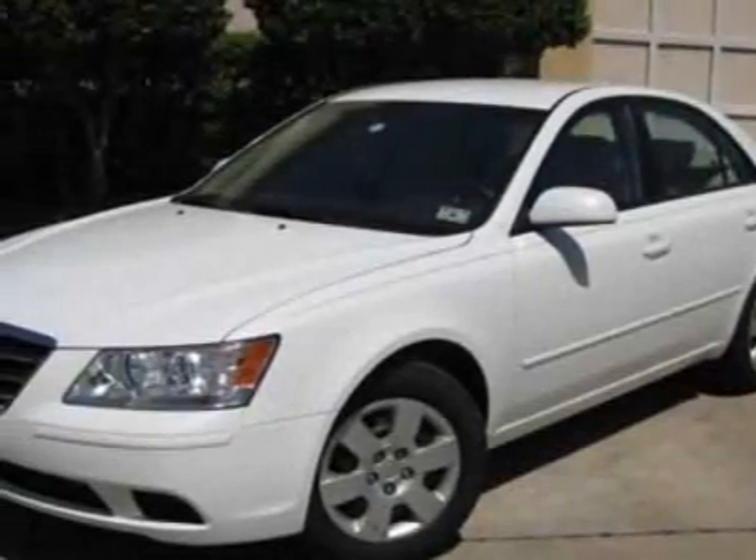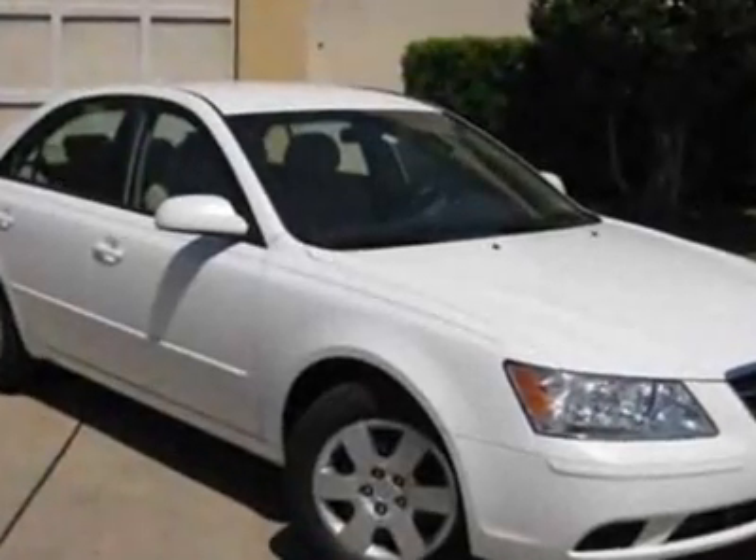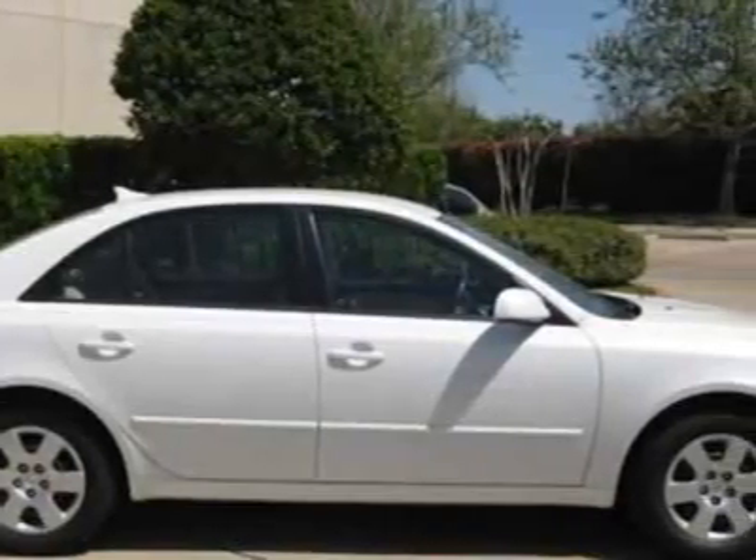Come take a look at this 2010 Hyundai Sonata. This Sonata has just under 41,500 miles. For your protection, a warranty is available for this vehicle.